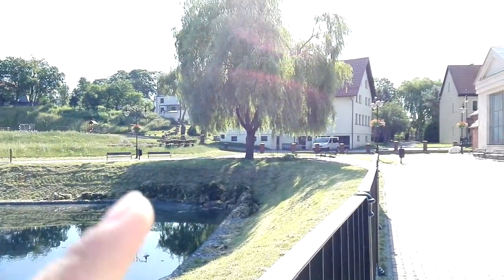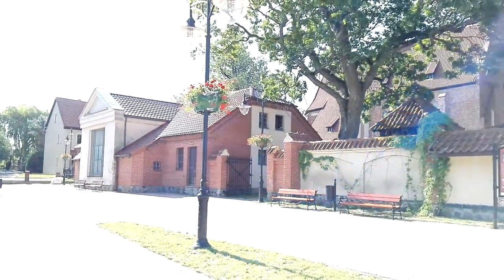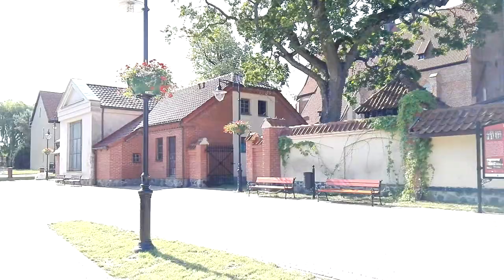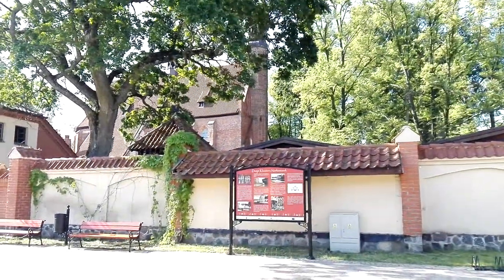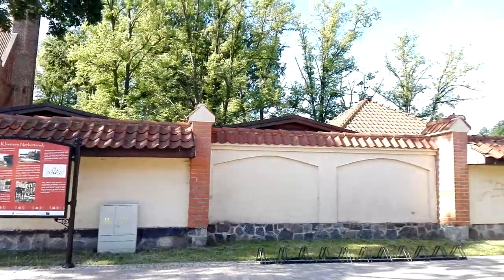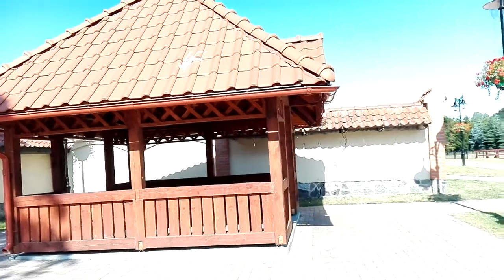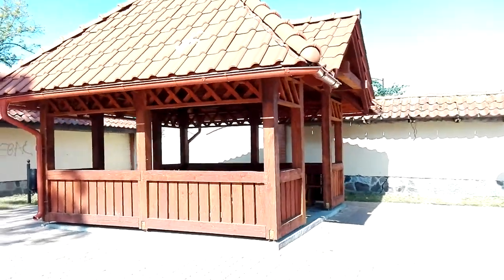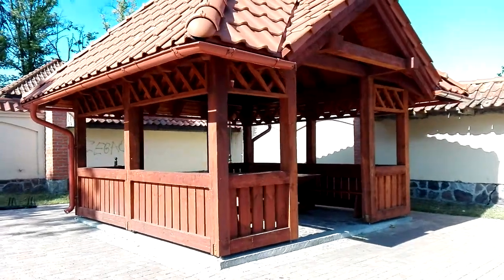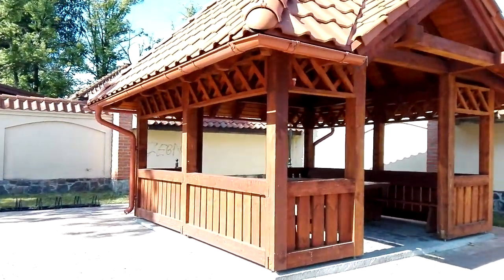It looks so nice over there for a picnic. And here is the church with some houses for the priests. This is how the small cottages look like here. This is the entrance — it's so beautiful, guys. I wish we had something like this in the Philippines in every park.